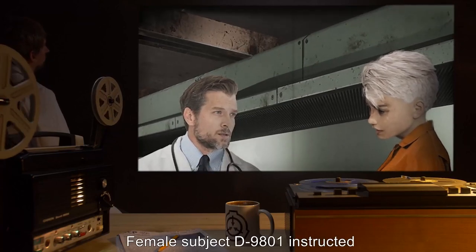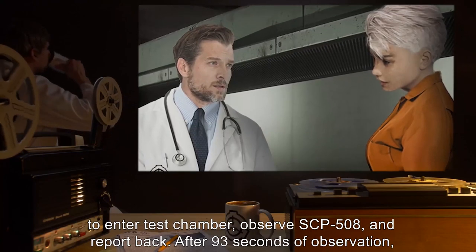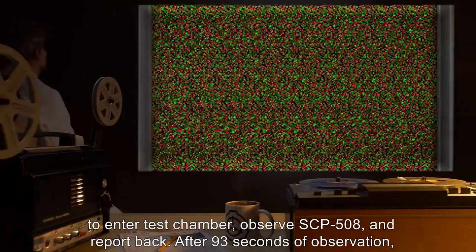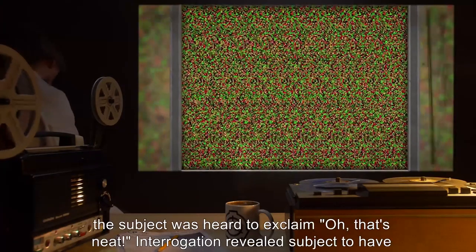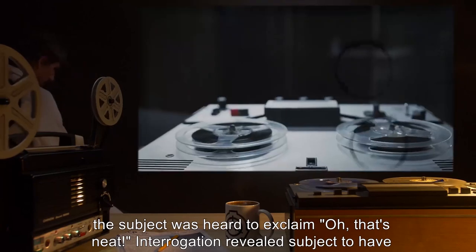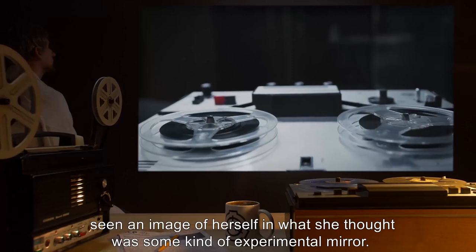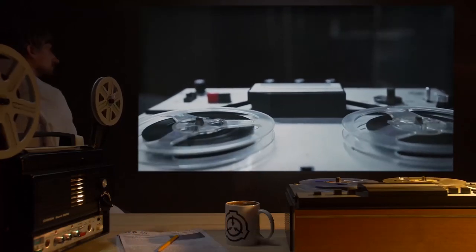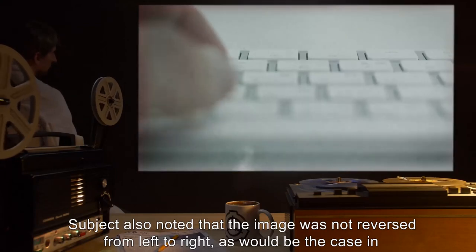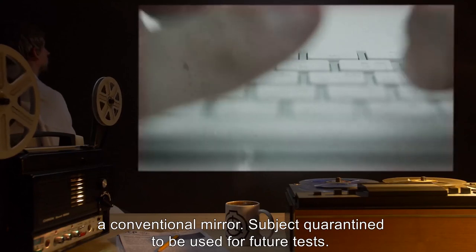Experiment 5: Female Subject D-9801 was instructed to enter the test chamber, observe SCP-508, and report back. After 93 seconds of observation, the subject was heard to exclaim, 'Oh, that's neat!' Interrogation revealed the subject to have seen an image of herself in what she thought was some kind of experimental mirror. The subject also noted that the image was not reversed from left to right, as would be the case in a conventional mirror. Subject quarantined for future tests.